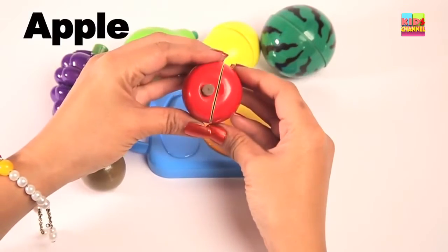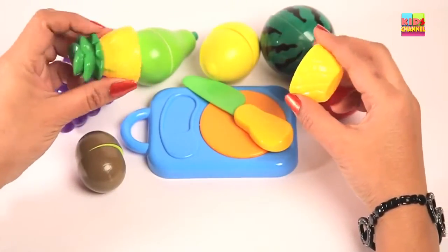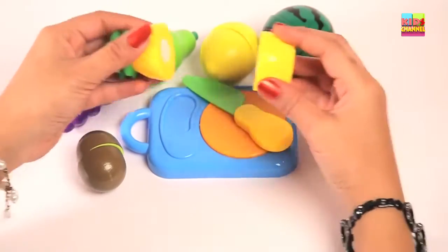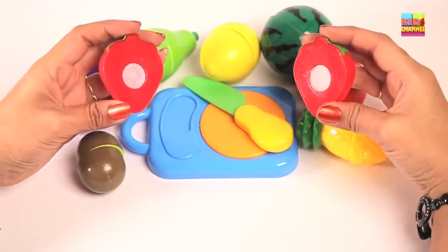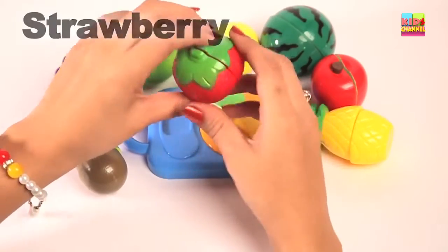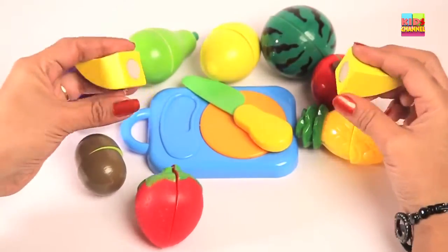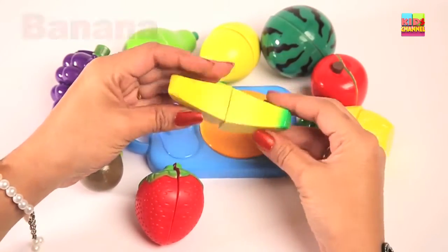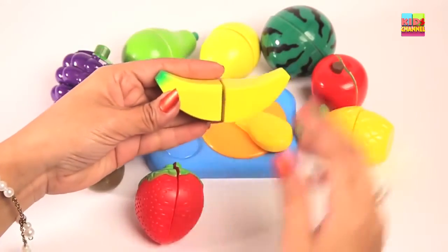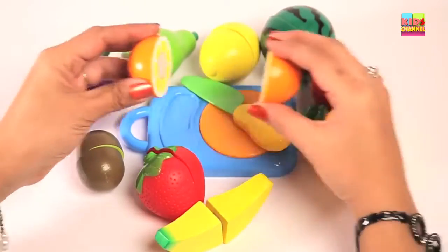Apple. Pineapple. Strawberry. Banana. Orange.